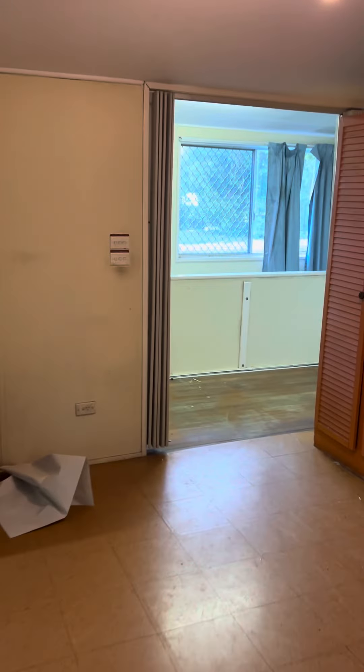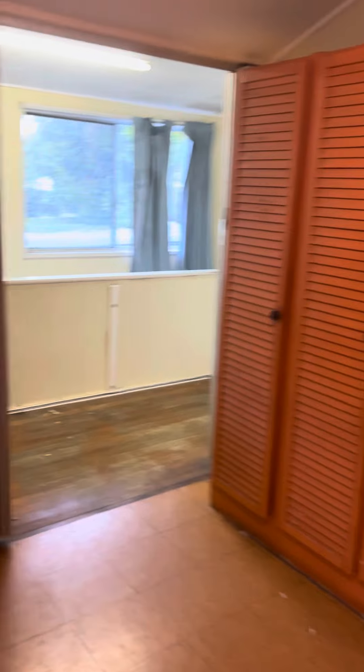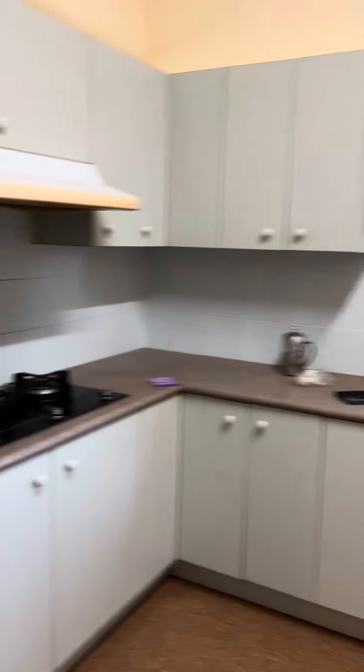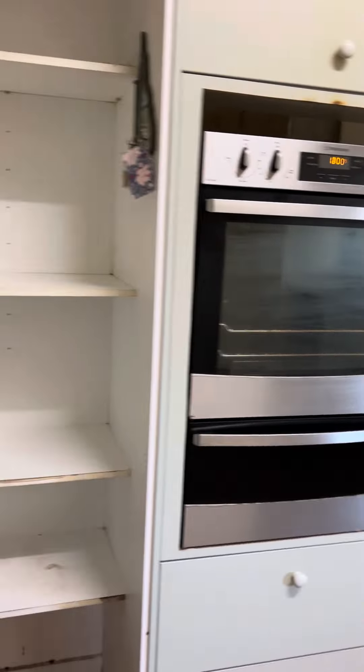Here we go - the second bedroom, again massive, massive bedroom. Through here to the kitchen, which I suspect looks like it's probably been replaced in the 80s or something like that. Big three-burner gas cooktop.